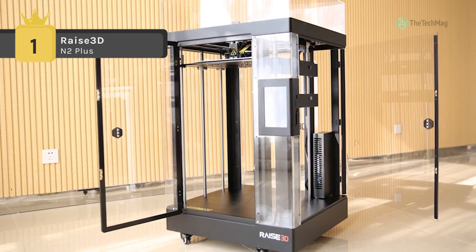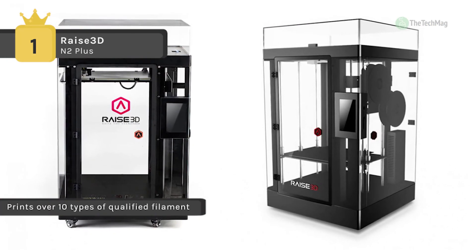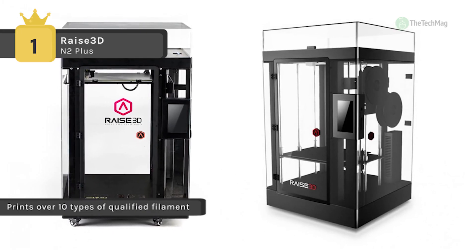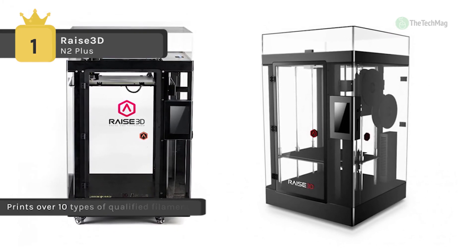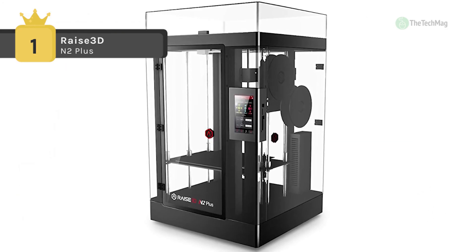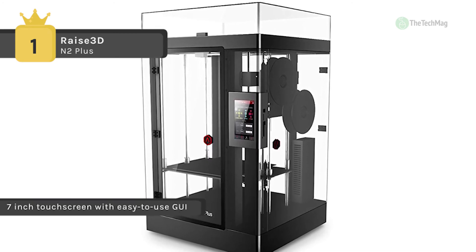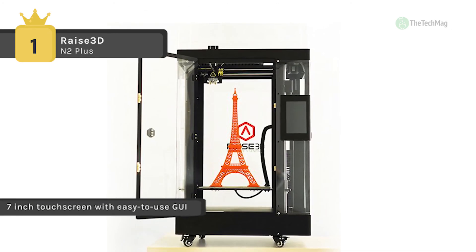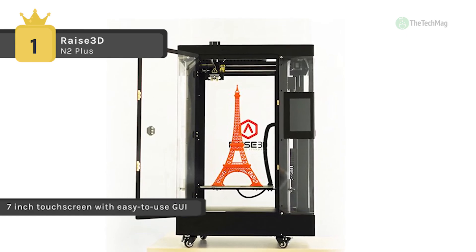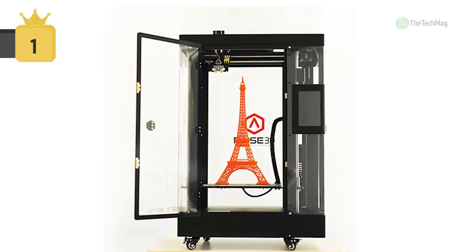With a dual extruder you can print with two different filaments at the same time — making prints with two colors or using one filament as support material for more complicated models. Moreover, it offers up to 10 micron Z resolution and 12.5 micron XY step size to achieve the best print quality and accuracy. Another advantage is that it comes with a fully enclosed design for better print quality and improved safety.